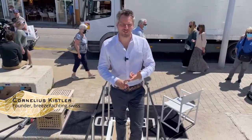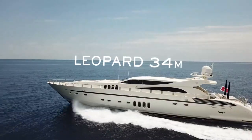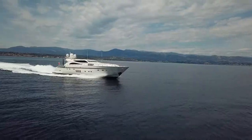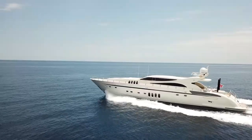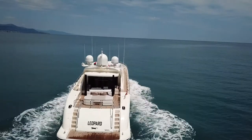Do you like speed, five cabins, and everything on a stabilized platform? Then this 34-meter Leopard built in 2008 might be the right boat for you. She has a staggering top speed of 42 knots, she offers five cabins, and has a SeaKeeper M35 gyro stabilization system installed. This amazing yacht is for sale with BreesYachting.swiss, and that's why I give you the full tour today in Saint-Tropez — welcome on board the Leopard.